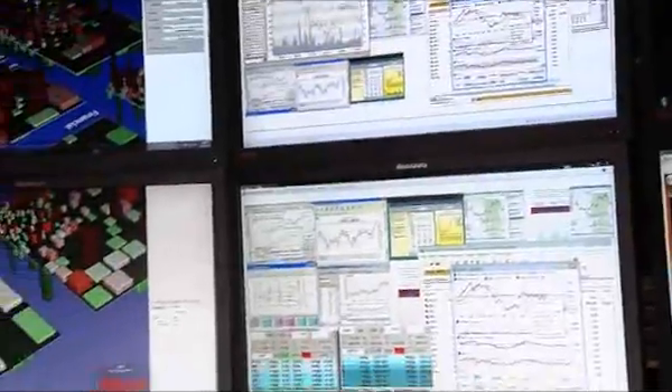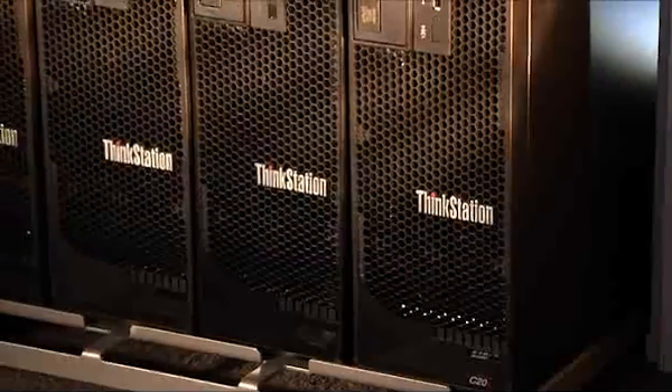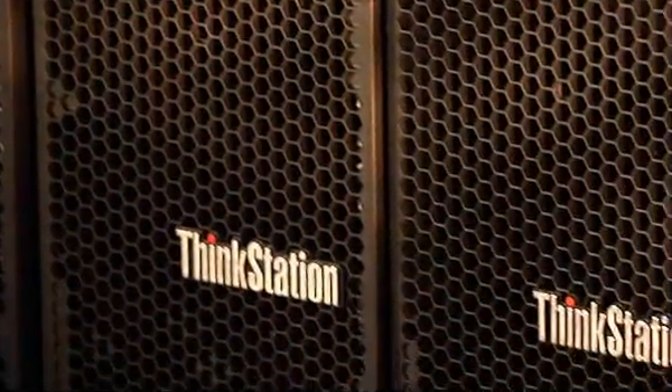They came back and told us the number one problem that they have is space under a trader's desk, so size was the most important thing. They also said that they didn't want to give up reliability, acoustics, or performance to get that small size. So we at Lenovo were really excited to take on those challenges and we decided to throw out the rule book when it came to how you're going to design a system to fit those needs.